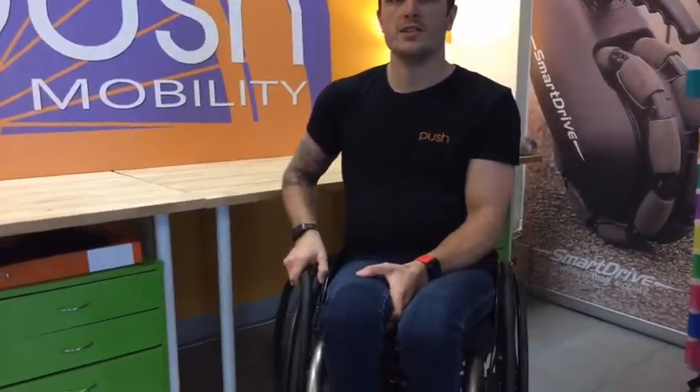Surprisingly with these solid tyres, they're similar in weight to the Schwalbe Marathon Plus. There's not a great deal of difference between them, which is quite good for the Primo tyres.